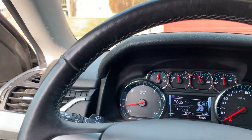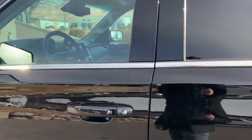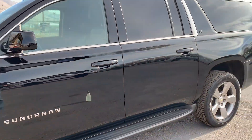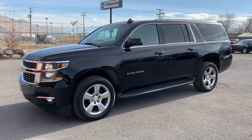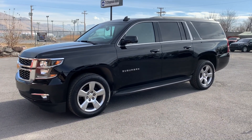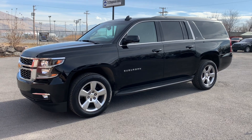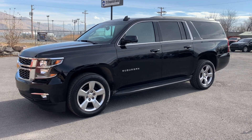This particular one does have a branded title. This one was overturned, so it had damage on all four sides and the top. As you can see, we've got it all fixed up. It has passed a 150-point inspection and the State of Utah Safety Inspection. There's no structural damage reported.